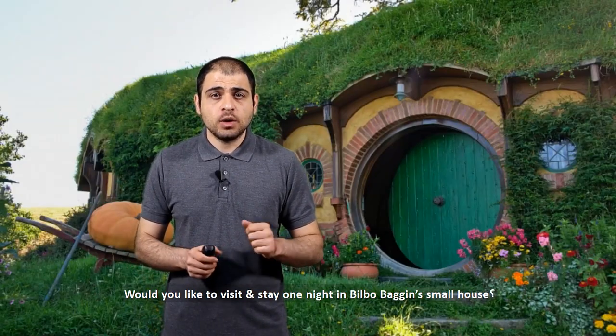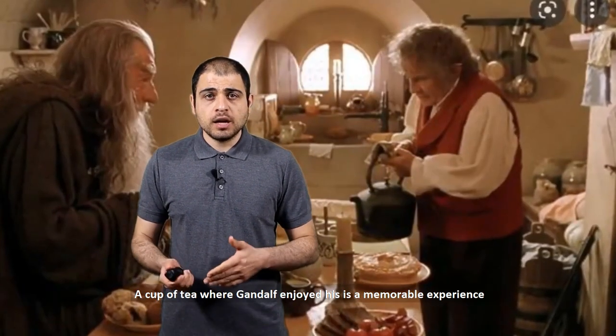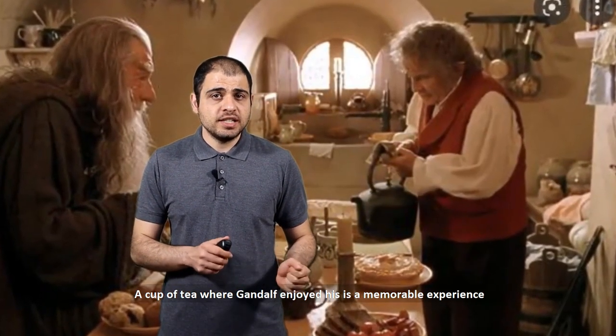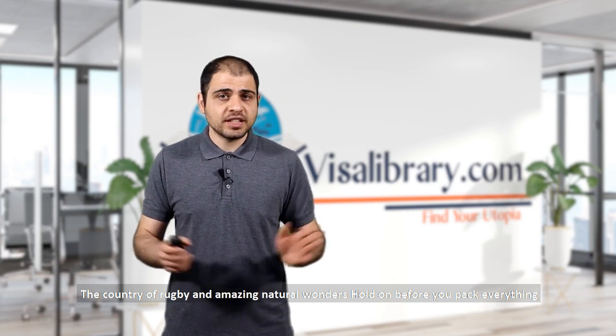Would you like to visit and stay one night in Bilbo Baggins' house? Having a cup of tea where Gandalf enjoyed his is a memorable experience. But what country is that house in? Yes, New Zealand — the country of rugby and amazing natural wonders.